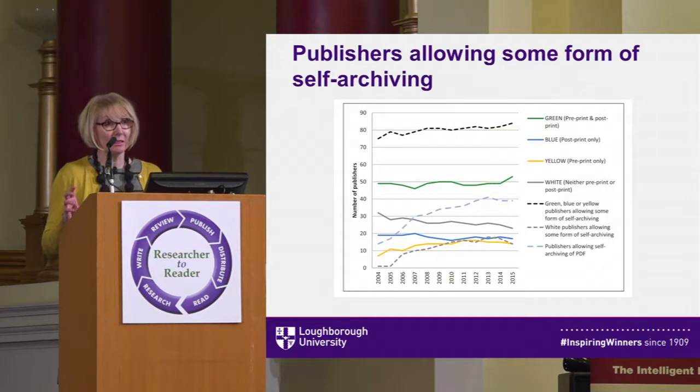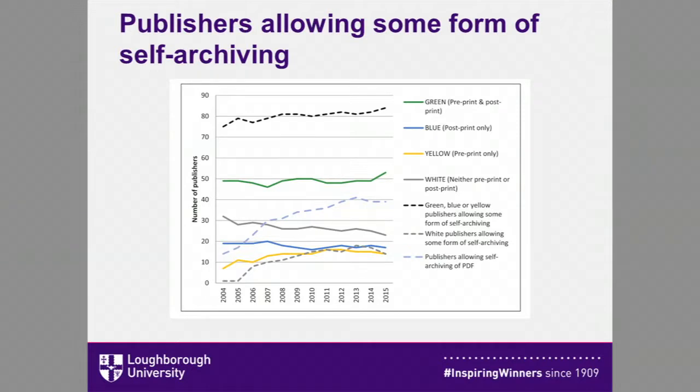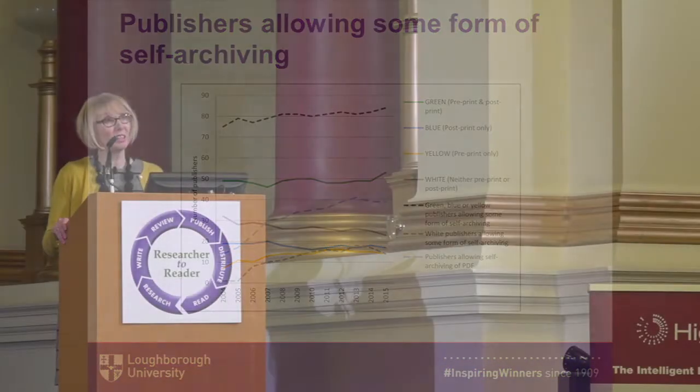As Romeo's metadata is not structured, we had to manually analyse the data. The aim was to understand the volume and type of restrictions around what, where, when, and how self-archiving was permitted by the publisher, and also whether they had a paid open access option. The Romeo database colour-codes publishers: yellow for pre-print only, blue for post-print only, green for both, and white for none. You can see from the chart that the volume of publishers qualifying for a Romeo colour code rose over the 12-year period, and when combined with those allowing self-archiving even as white publishers, the proportion had risen to 91% by the end of 2015.